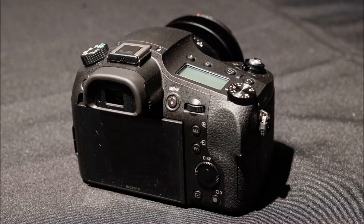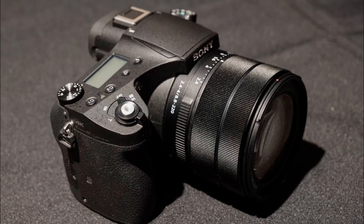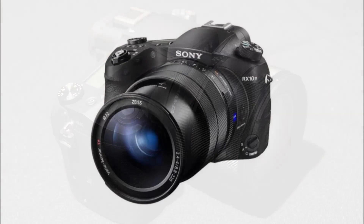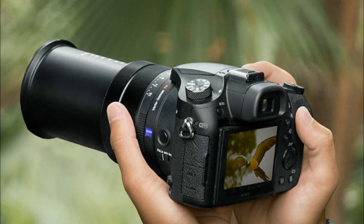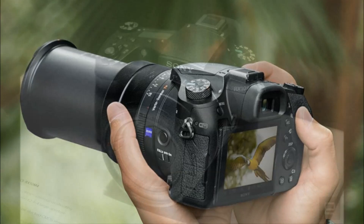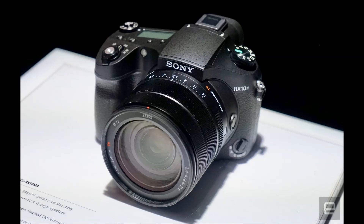Super zooms aren't for everyone, but they make plenty of sense for people who want something a little more substantial than the compact RX100 without committing to a camera that requires multiple lenses. The price is a little higher for the RX10 this time around, but Sony's effort to make the camera as fast as its other leading cameras might just make the cost worth it for some when it drops in October.